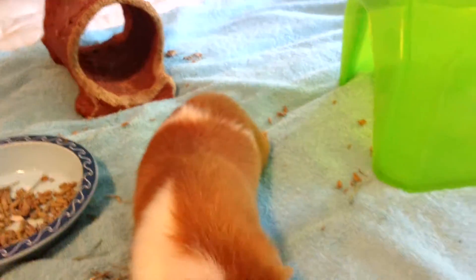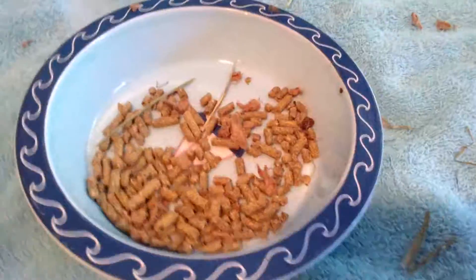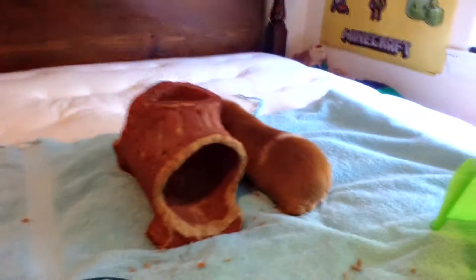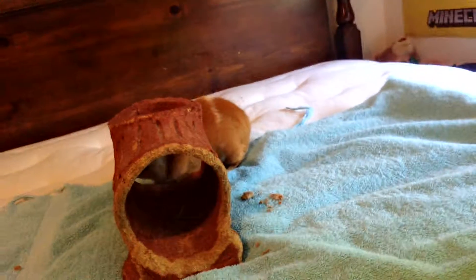Alright guys, so pretty soon I'm going to have to sign off because I need to eat food and the guinea pig needs more food, more water, and some more hay. So guys, please like and subscribe. Goodbye everyone — say goodbye to Coco. Bye bye.